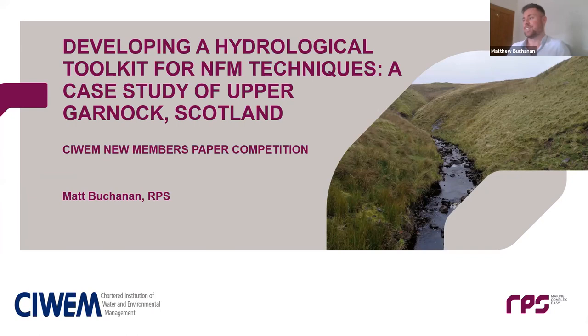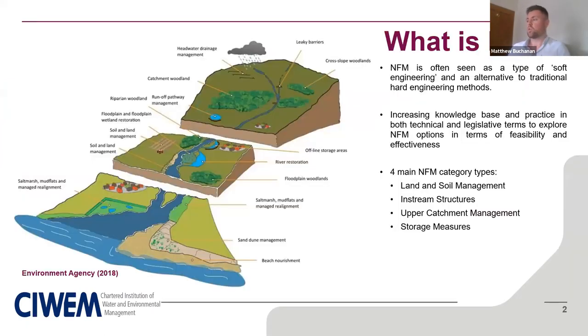Matthew thanked Daniel and introduced his presentation on emerging ways of hydrological analysis and the assessment of NFM techniques at a catchment scale, with a particular focus on the upper Garnock catchment in Scotland. Given the wide and varied audience, he began by explaining what NFM — Natural Flood Management — actually means. In its simplest form, NFM is the use and implementation of natural processes and materials to help reduce flood risk and, in some cases, coastal flood risk and erosion. NFM can be thought of as a soft engineering approach that can supplement traditional hard engineering options.